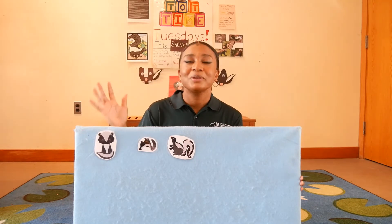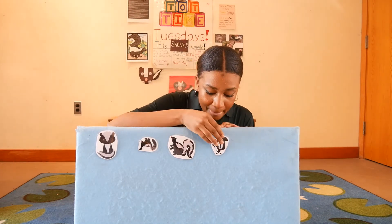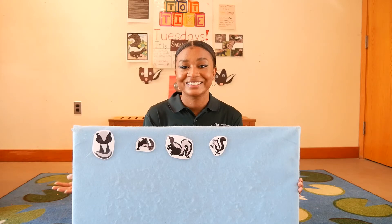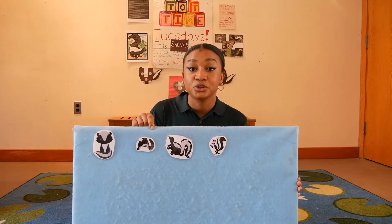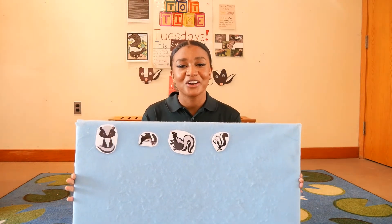Three skunks went out to play in the grass on a sunny day. They had such enormous fun, they called another skunk to come. Now how many skunks do we have on our felt board? Can you count them with me? Let's count: one, two, three, four. Four skunks on our felt board!